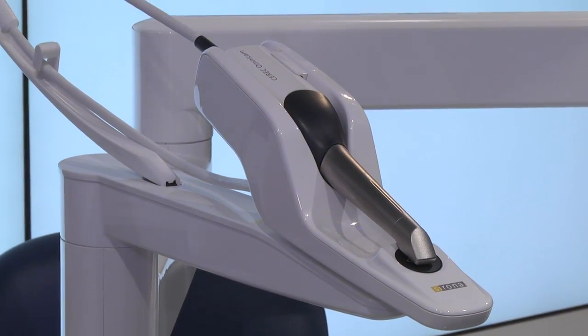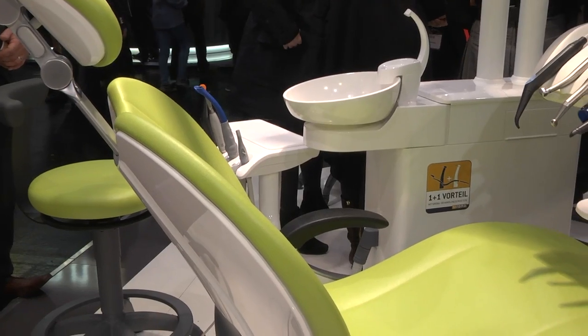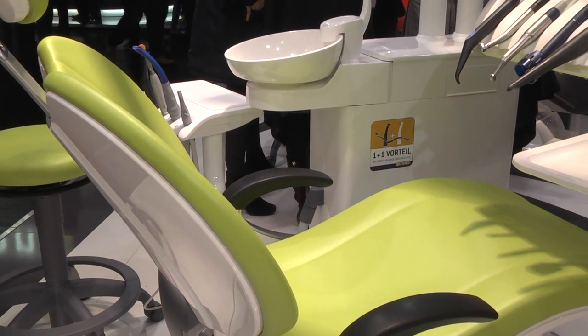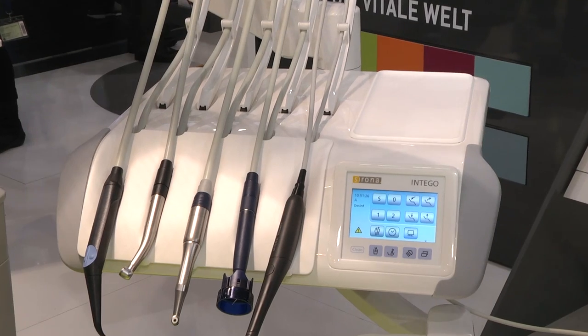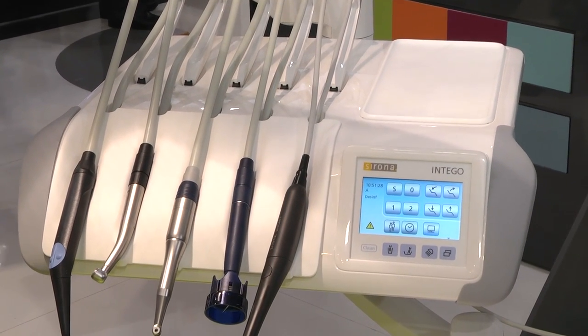The Sirona product portfolio is young, digital and complete. The latest members of the product range are Intego and Intego Pro. The product has already impressed with its unique chair design, its awesome ergonomics, integrated workflow, and its made-in-Germany quality. Intego is set to become the most preferred product model for private practices, universities and hospitals around the world.